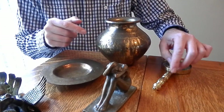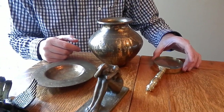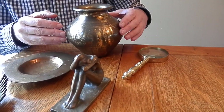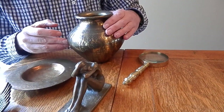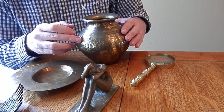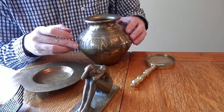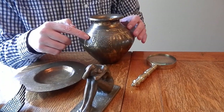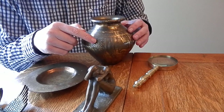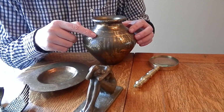Here's a modern piece of brass — a modern magnifying glass — and you can clearly see that gold finish there. Here's a Middle Eastern, possibly Indian actually, pot from about the turn of the 19th to 20th century, and you can clearly see again that gold finish coming through. The dull look here is very particular to brass, and you can recognise that after a while.